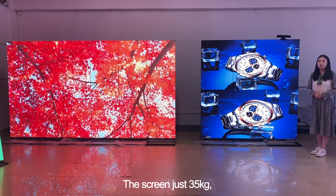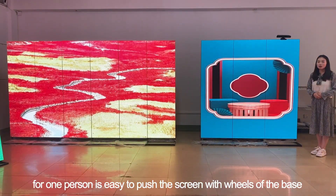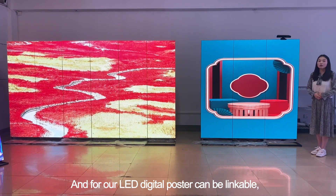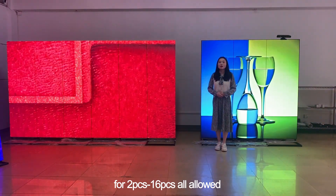The screen weighs just 35kg. For one person, it is easy to push the screen using the wheels of the base. For our LED digital poster, it can be linked from two pieces up to 16 pieces all around.